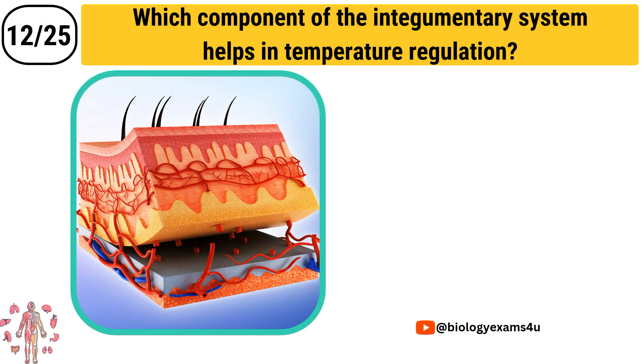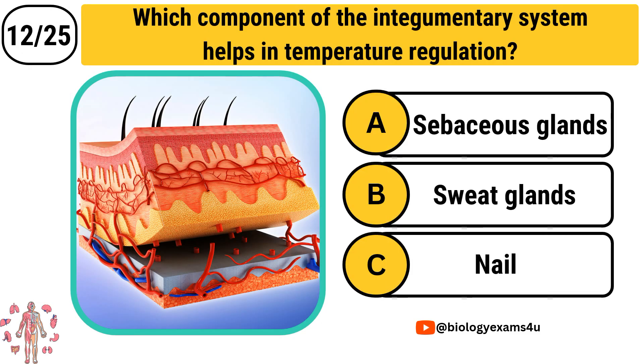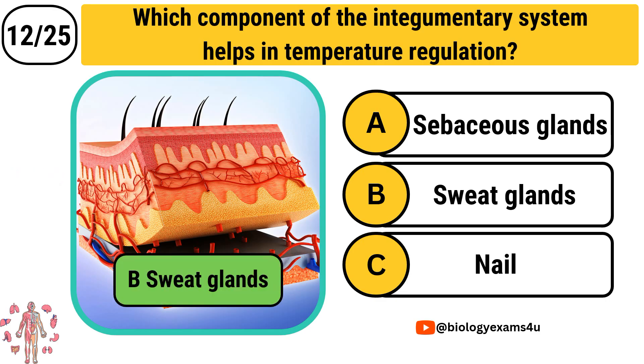Question number 12: Which component of the integumentary system helps in temperature regulation? Option A: Sebaceous glands. Option B: Sweat glands. Option C: Nails. The correct answer is Sweat glands.